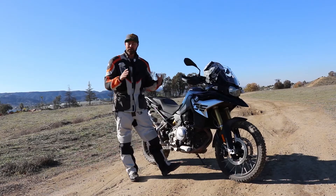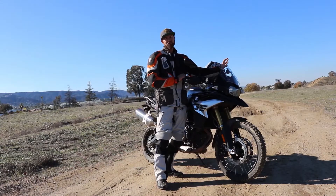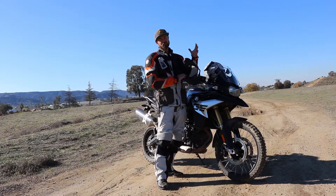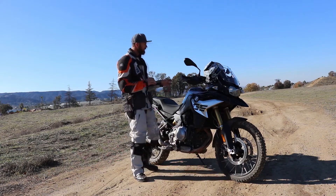At 6'3", I do love the windshield, but it needs to be maybe two inches higher just to reduce some helmet buffeting. That said, helmet buffeting on this is at a minimum.